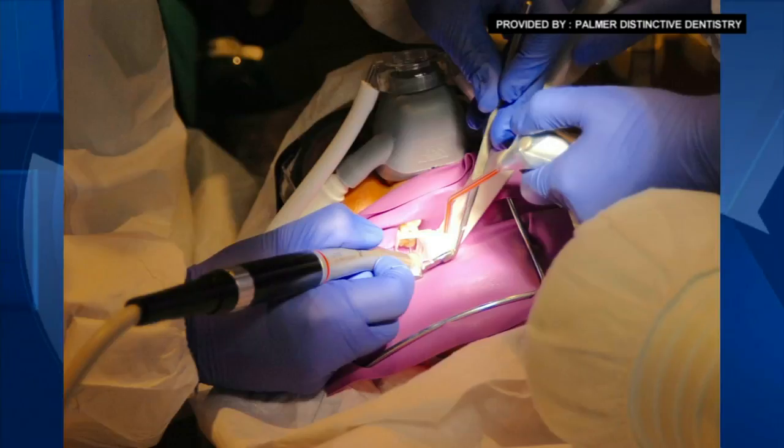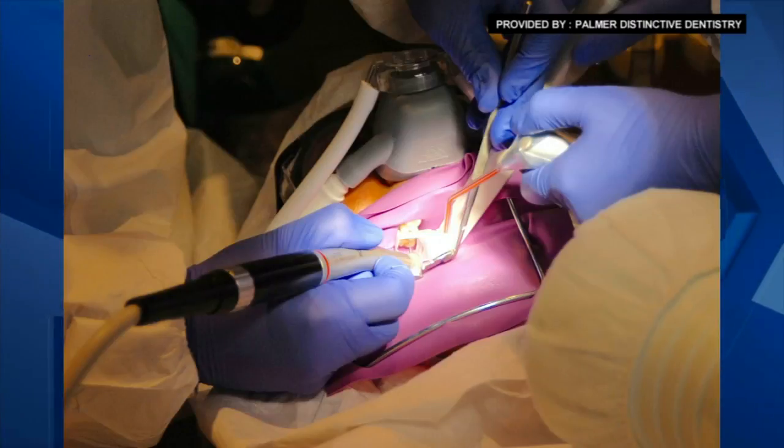From another study we did, we know that that particulate, even with all this equipment we use, ends up on the patient's clothes, on the assistant's clothes, on the dentist's clothes, and it accumulates over the day. That's why we went to wearing all this protective gear for our team members.